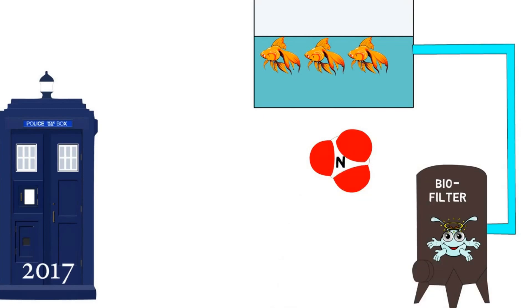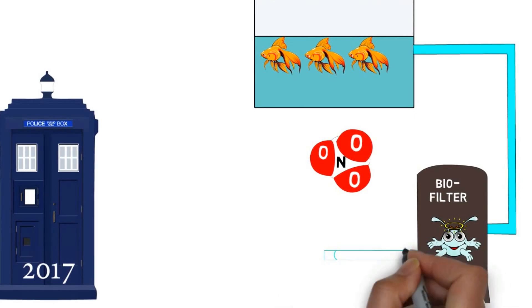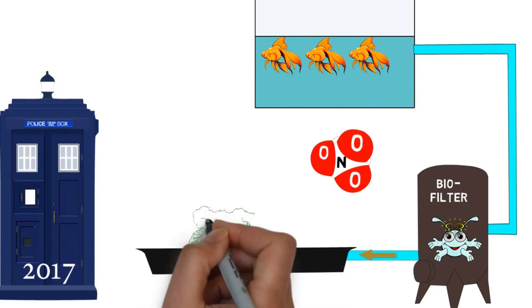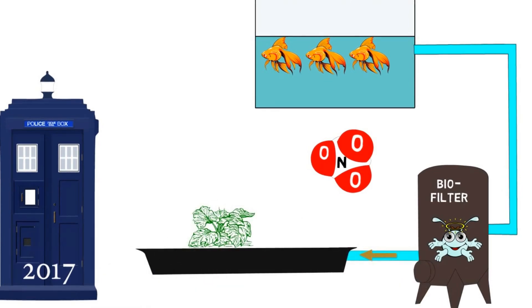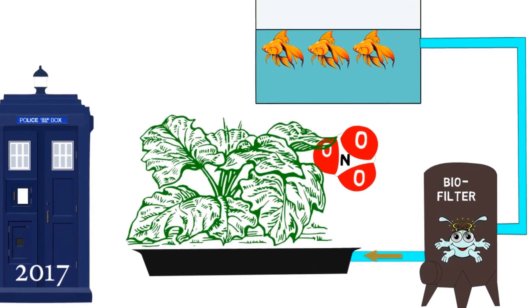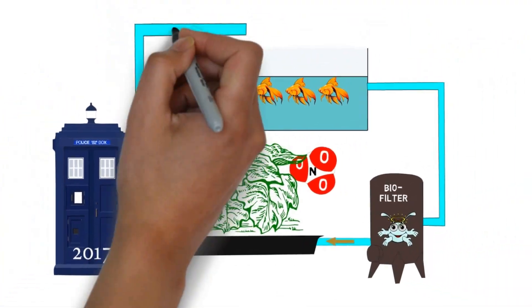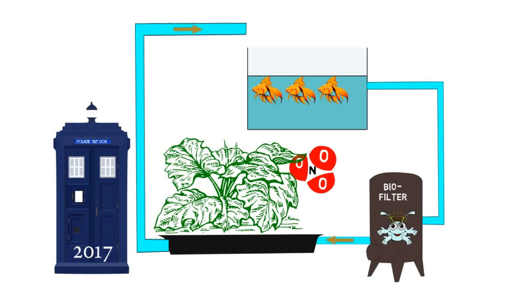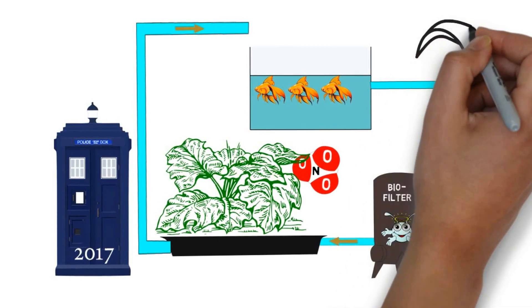And then to nitrates, which is basically harmless to fish. Nitrates are a form of nitrogen that plants can use easily — in fact, if you look at the label of any bag of fertilizer, the main compound will be nitrates. This water then flows through your grow beds where your plants take up the nitrates and grow. Removal of the nitrates by the plants allows you to return clean water to the fish tank.